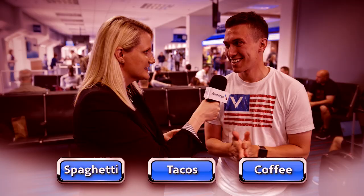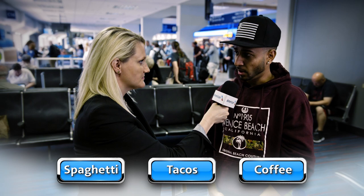Your three items are spaghetti, tacos, and coffee. What's the connection? Those are all foods that airline pilots like. Spaghetti, tacos, and coffee. Rishi, what's the connection? I love them all.